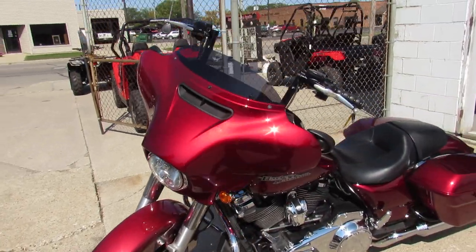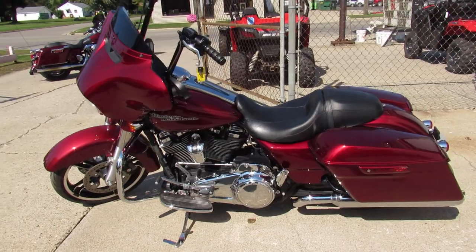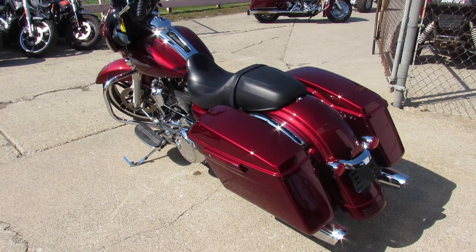This 2017 Street Glide is super sharp. It's got Velocity Red paint that shines like new. The oversized LED screen, Mini Apes, and more guys. You're not going to want to miss this one.